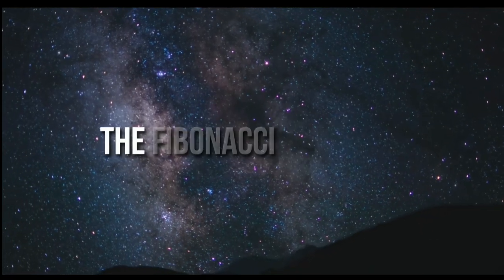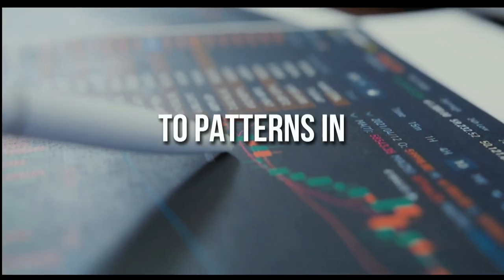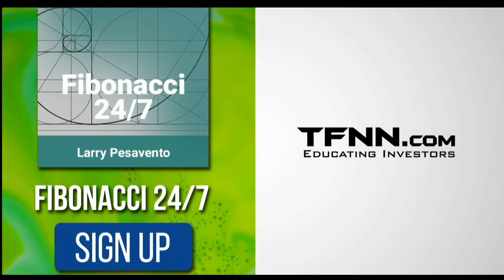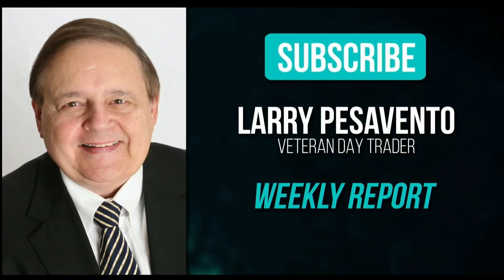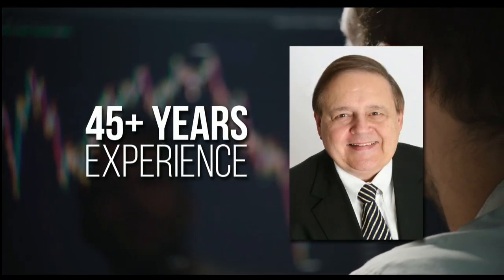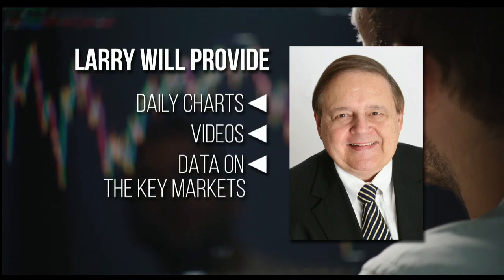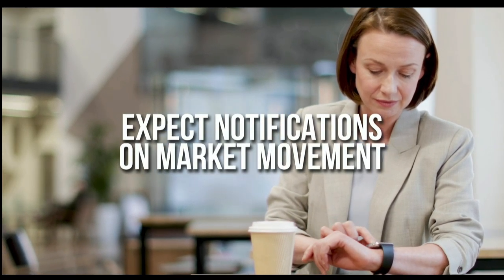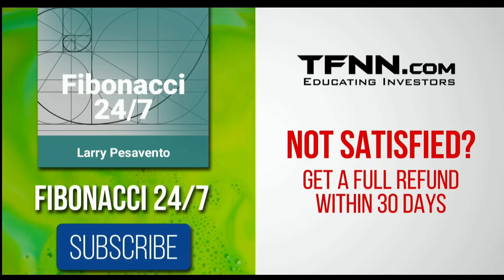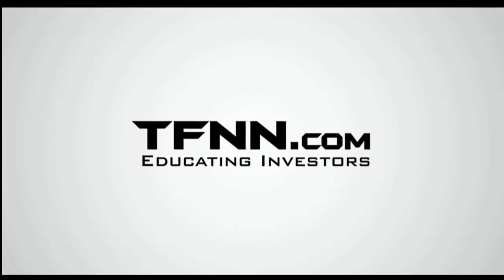Everything in the universe is governed by the Fibonacci sequence — this mathematical principle is responsible for patterns in the stock market. Sign up for the Fibonacci 24-7 newsletter at TFNN.com and get a weekly report from veteran day trader Larry Pesavento, with daily charts, videos, and data on key markets. First-time subscribers get a 30-day money-back guarantee.